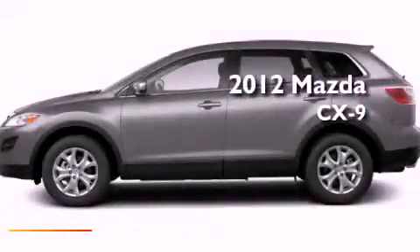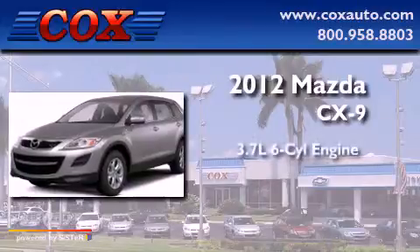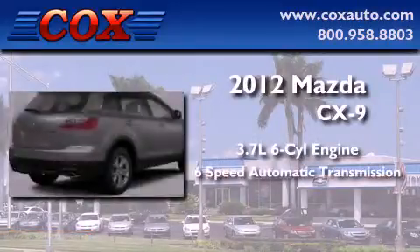This is a brand new 2012 Mazda CX-9. It has a 3.7-liter six-cylinder engine and a six-speed automatic transmission.